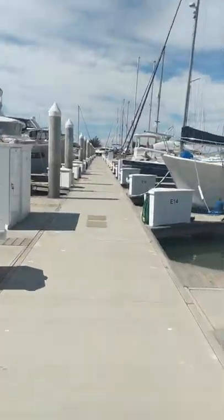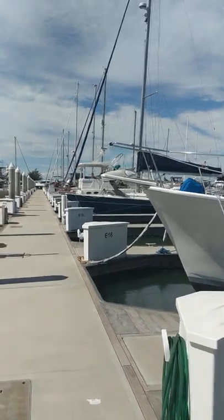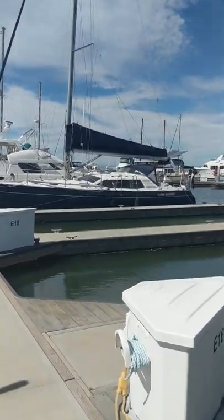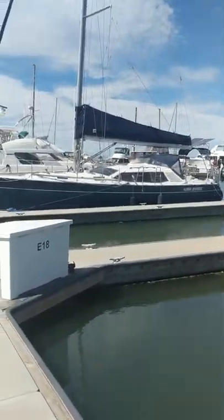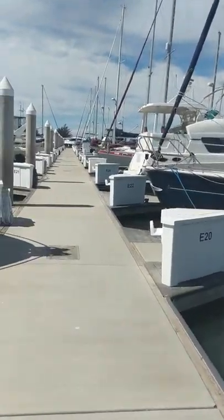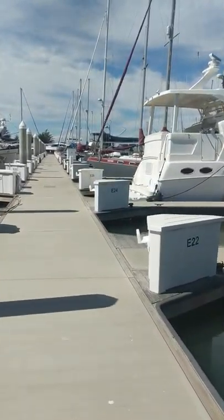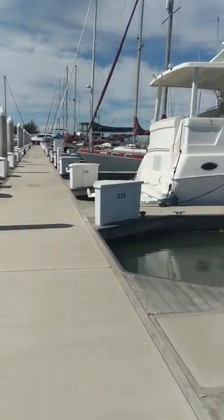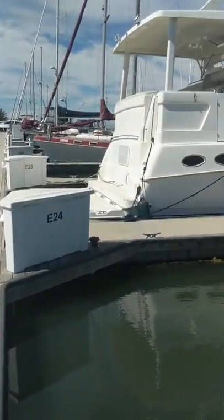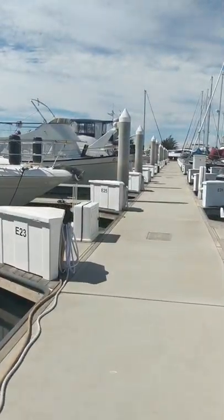You can see it's a very solid, nicely done dock with a rounded entry, so when you make the turn into the upwind you lessen the chance of damaging your hull. So this is E24 - the new home of Gypsy Pearl. Let's walk to the very end of the docks here and see what we have.